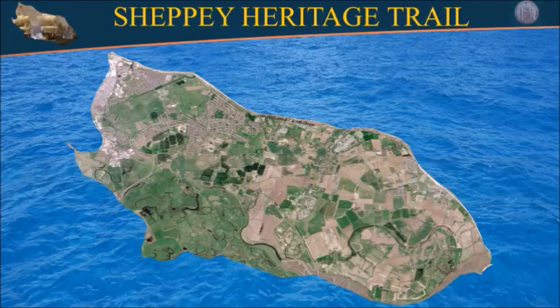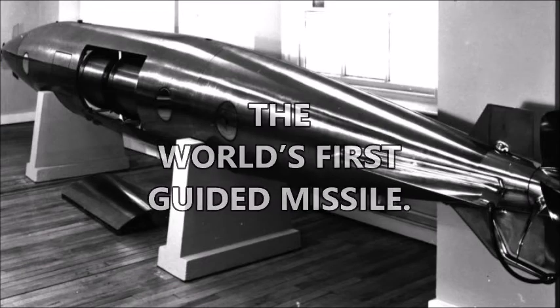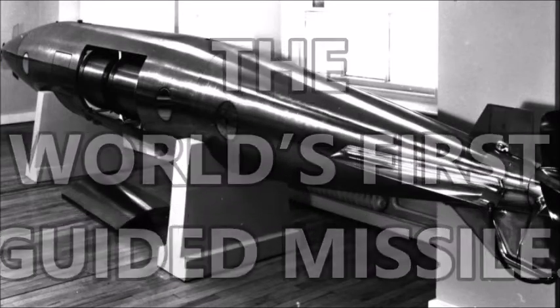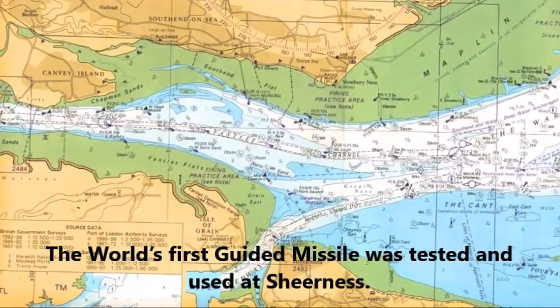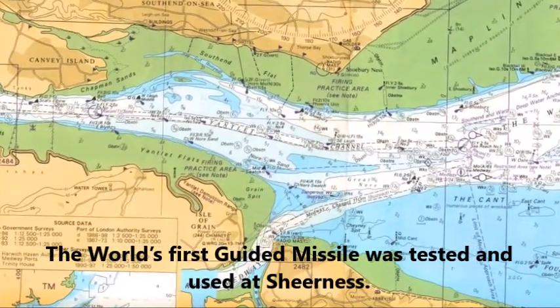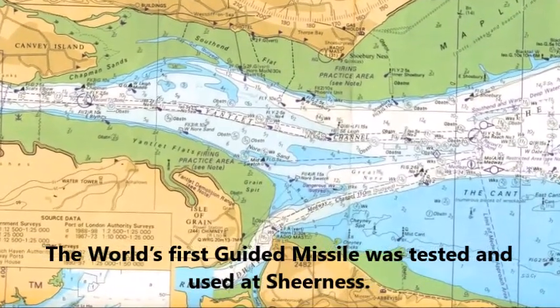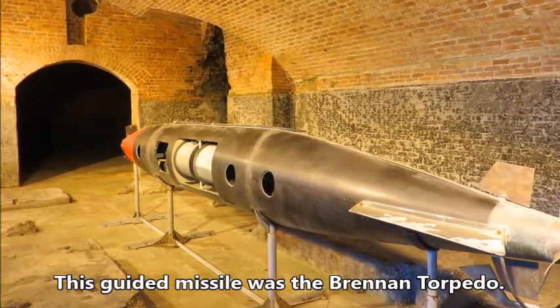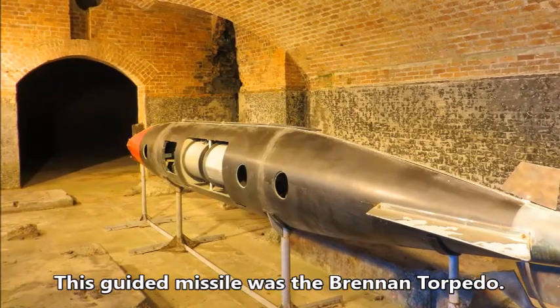Sheppey First — the world's first guided missile. In 1883, the world's first guided missile was tested and used at Sheerness to defend the Thames estuary. This guided missile was the Brennan torpedo, which was launched from the shore at enemy ships.